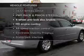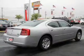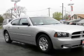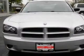Plus enjoy these notable features that are included in this vehicle: power door locks, power windows, cruise control, an AM FM stereo with a CD player, power steering, and air conditioning.